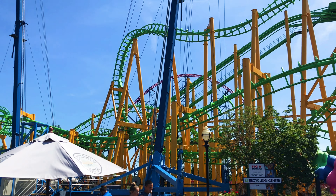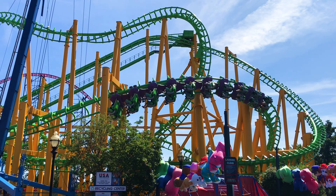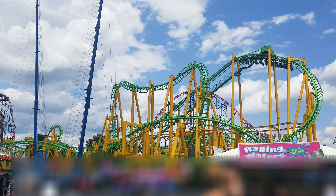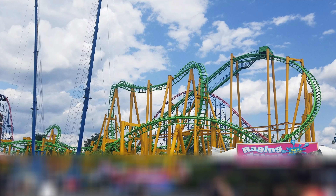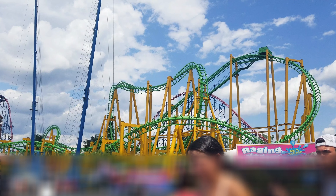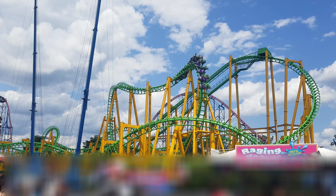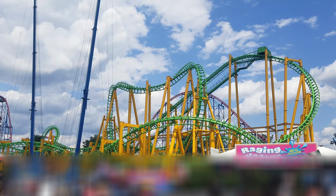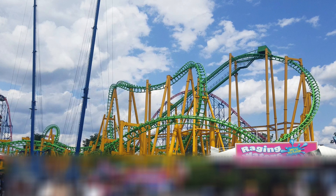Originality. This is the one category that is really going to hurt the ride's overall score. Beyond the vest restraints — and even those aren't truly original — the ride is completely unoriginal. The layout has been copied over 20 times, and that's not even including the other clone versions that feature very slight iterations. As I said earlier, if you've ridden one SLC, you've ridden them all. I'm giving Riddler Revenge a score of 1 for originality; the one point is only because the ride features the vest restraints.